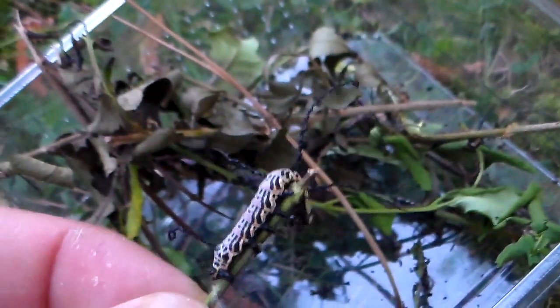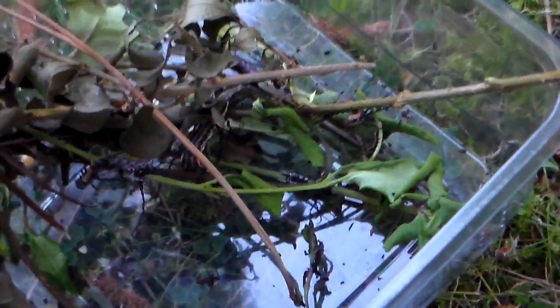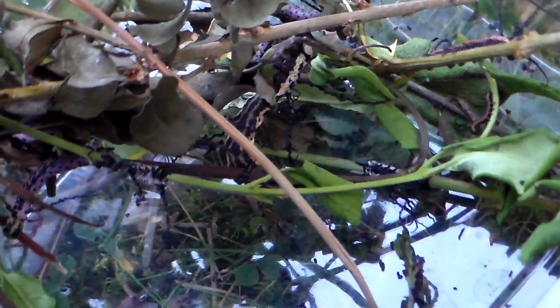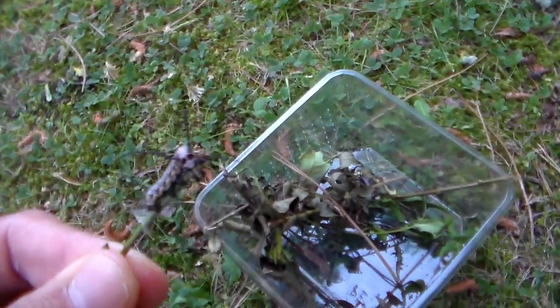I've been raising them in a small rearing container, which needs to be cleaned because it has old leaves that are too old for them to eat. I quickly made this video before changing their food, and this container is too small for them now, so I'm going to put them in a rearing sleeve. This container really doesn't do them justice, so I have to upgrade their enclosure.